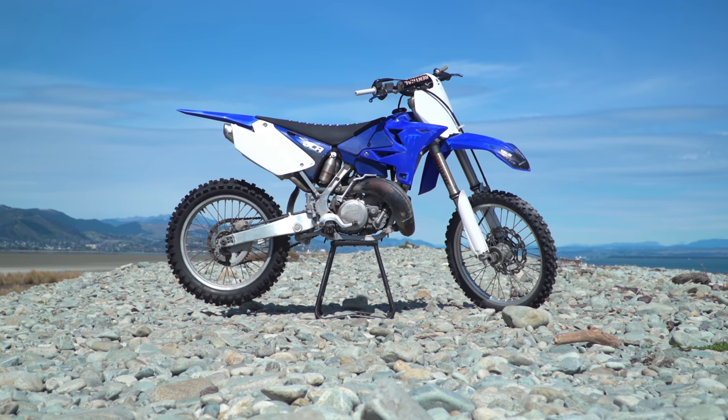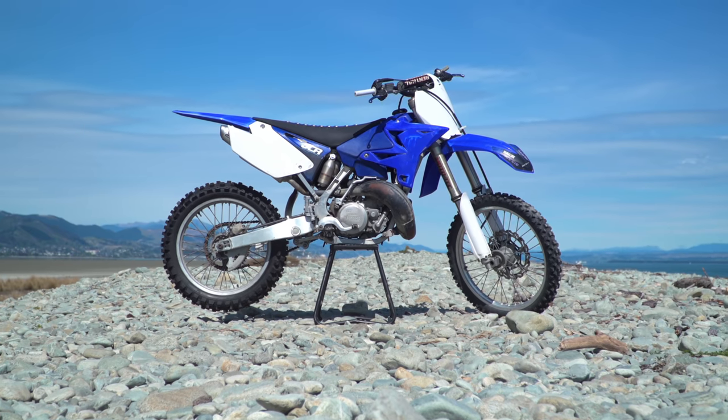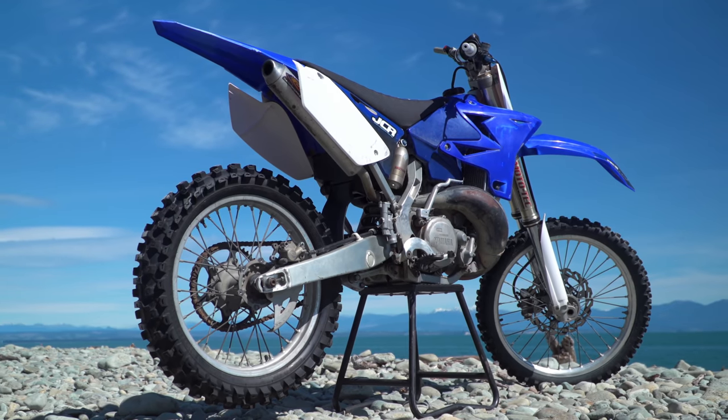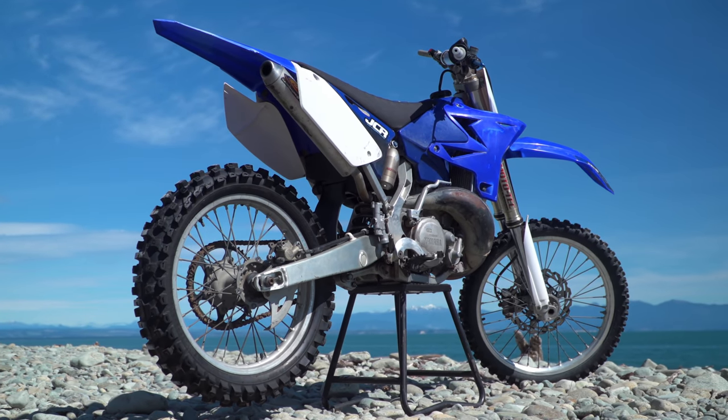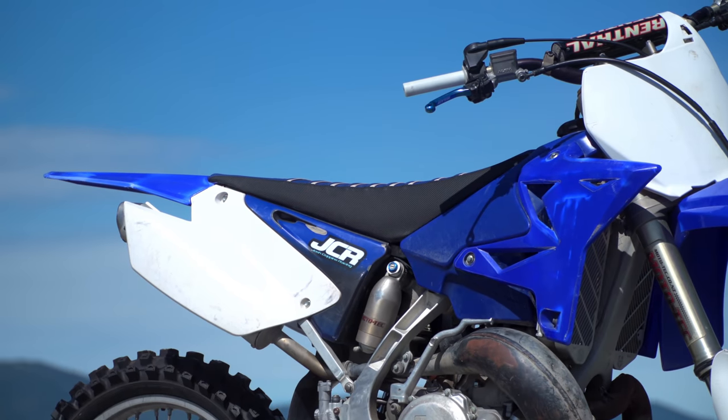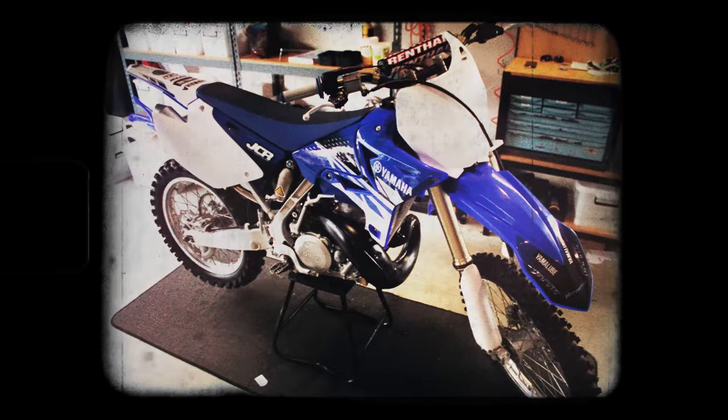This is my old man's 2009 Yamaha YZ250. He bought it a few years ago in quite a sorry state, but with a bit of elbow grease and about a thousand bucks worth of parts later, it was pretty much good as new. Since then, mostly my older brother and I have been rocking, rallying and rolling it.